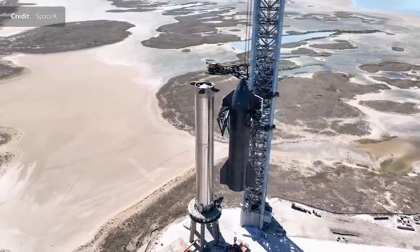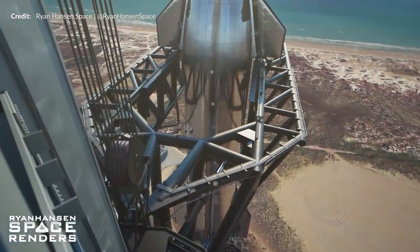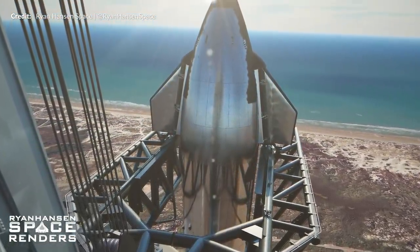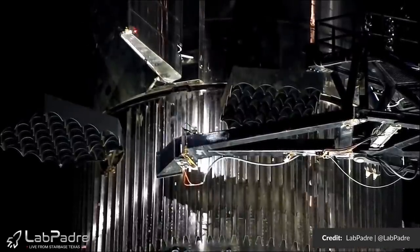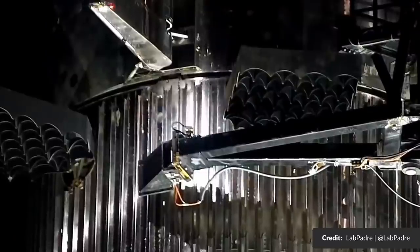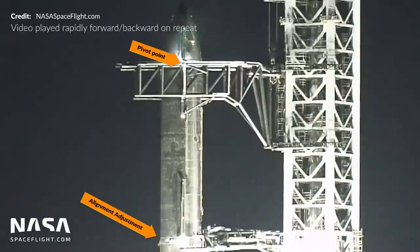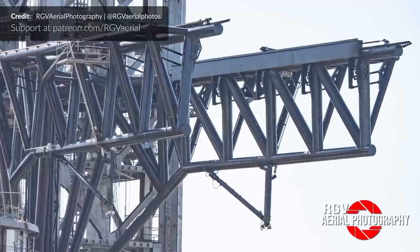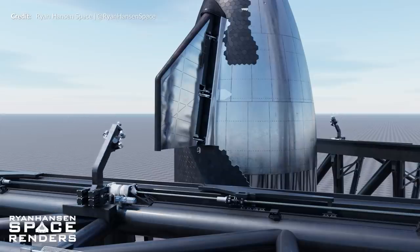Think of how long it would take any other rocket facility in the world to design, construct, and test what we are seeing right here — the complexity in the arms and the stacking system alone is quite mind boggling. I've been chatting with the amazing Ryan Hansen who is continually posting content blurring the lines between render and reality. What many may not have noticed when Starship 20 was first stacked using the tower arms was this slight lateral adjustment shown by LabPadre — thanks to NASA Spaceflight's views we can see the ship appears to move laterally just a little.